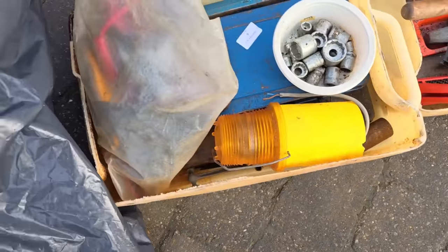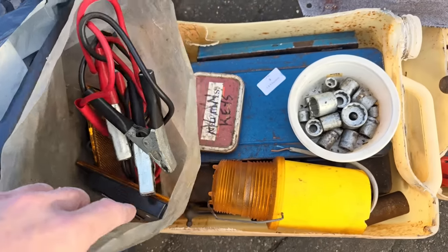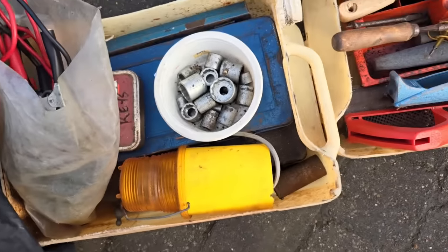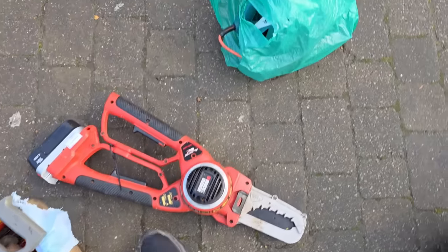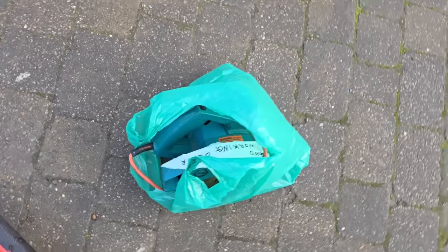We have some sockets, an orange flashing light, there's some lightweight jump leads in there, some sockets, there's a saw, there's a power trimmer, and what have we got in the little bag — a skill saw.